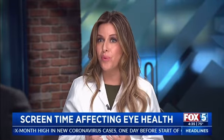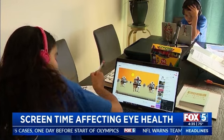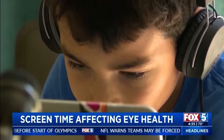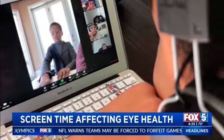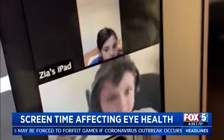32% of adults reported being on their phones 9 to 11 hours a day — that's how much some people sleep if they're lucky. And 83% of them actually reported symptoms of digital eye strain.